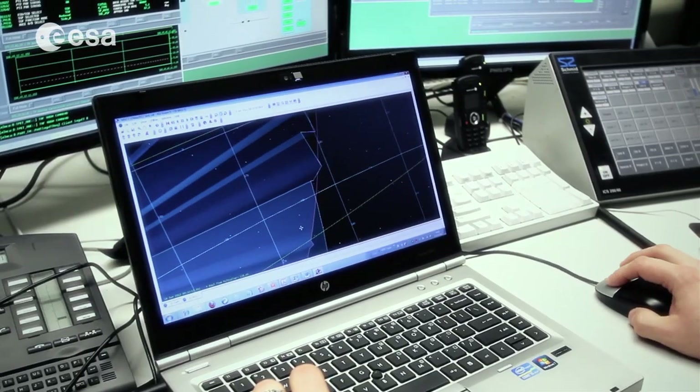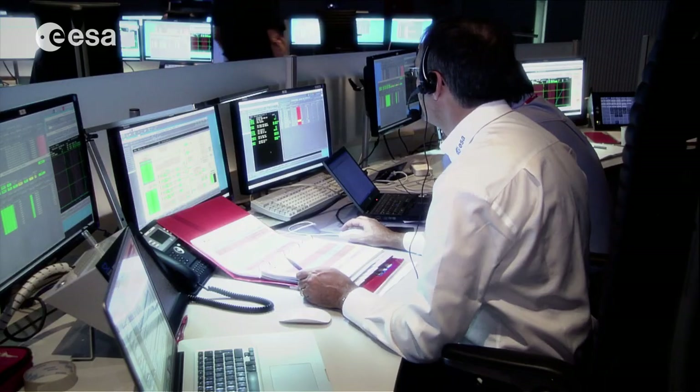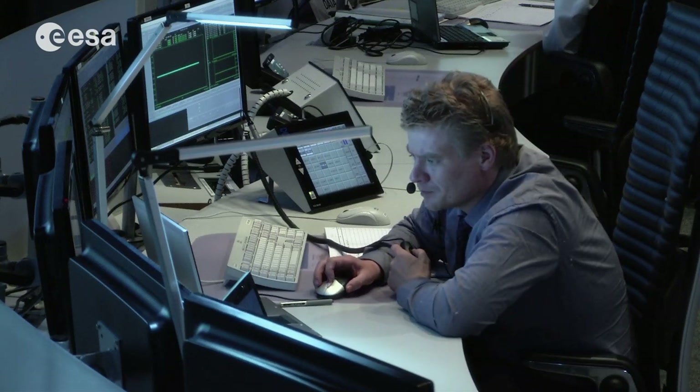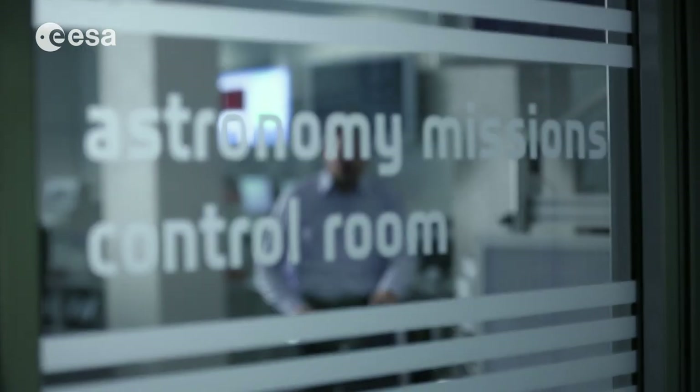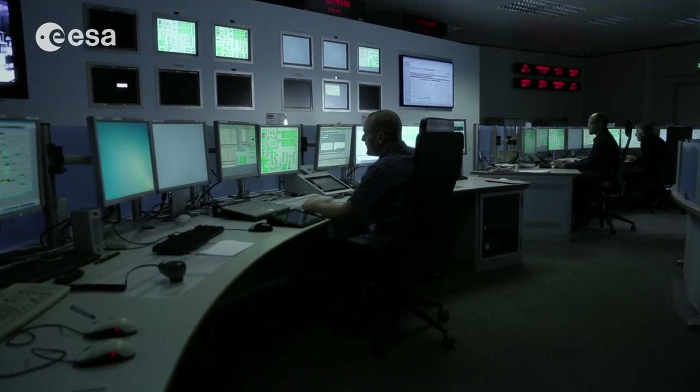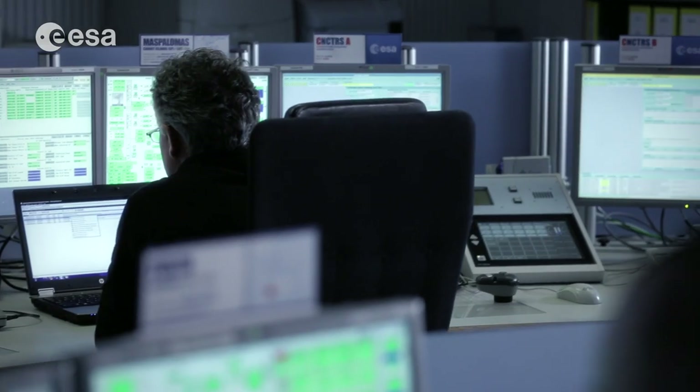Sometimes our colleagues introduce faults, like in the simulation. We sit here in the main control room and wait for them to program a fault into the system. Suddenly it starts beeping and we have to find the problem they've set for us. Otherwise, this MCR is only used for difficult and complicated operations. During long-term operation, every mission has its own dedicated control room.